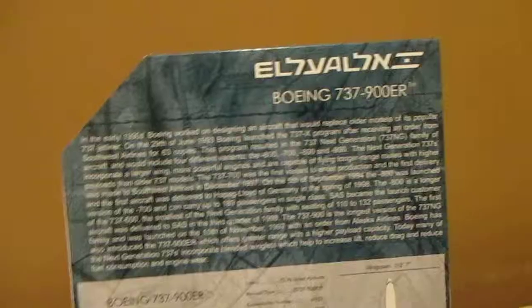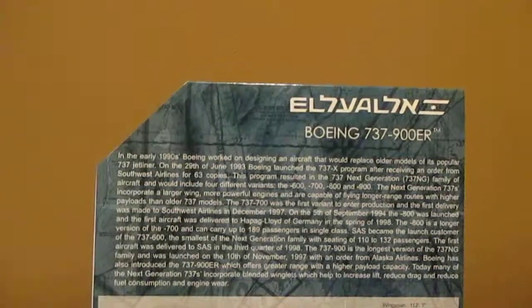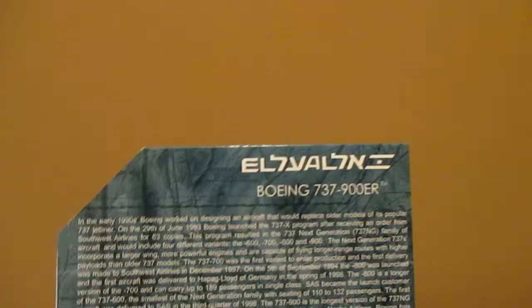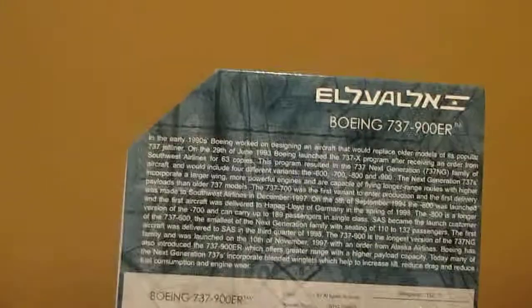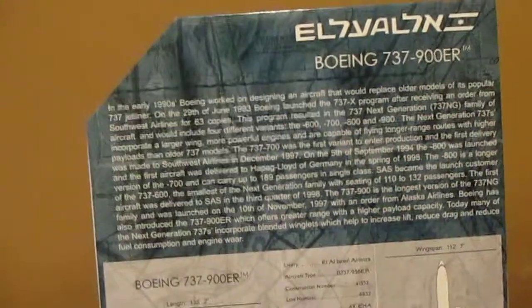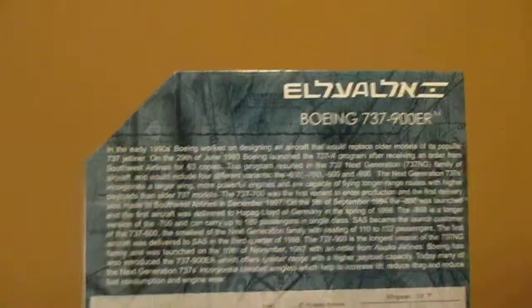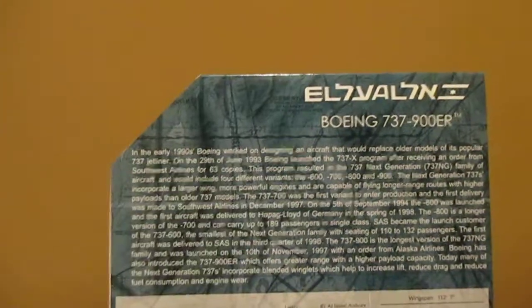The four variants were the 600, 700, 800, and 900. The Next Generation 737s incorporated a larger wing, more powerful engines, and were capable of flying longer-range routes with higher payloads than the older 737 models. The 737-700 was the first variant to enter production and was delivered to Southwest Airlines in December 1997.